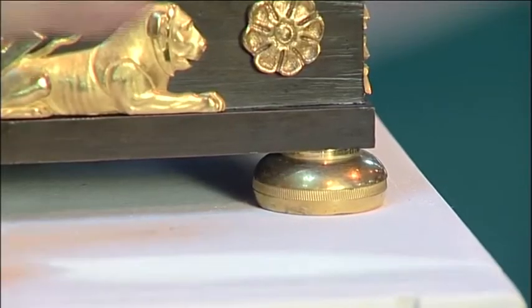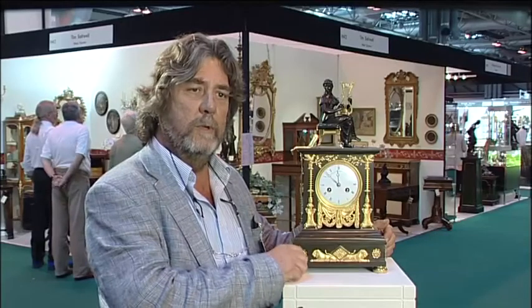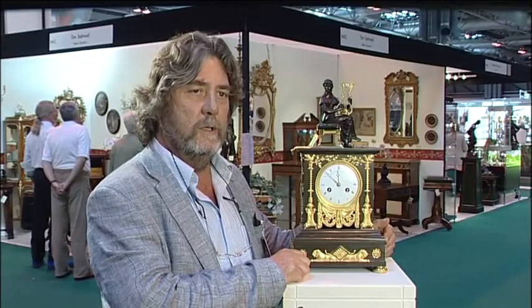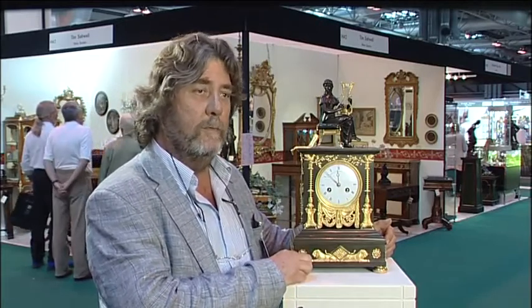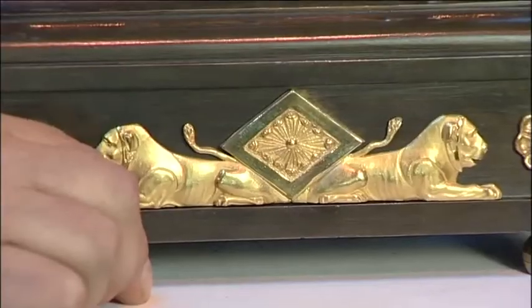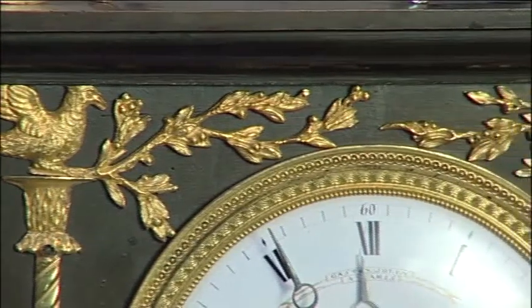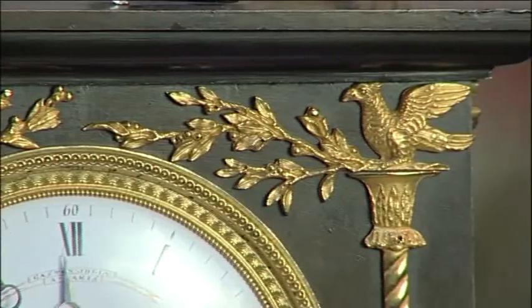The style of the case is good. The bun feet are consistent with it being an early period clock. And if I were to turn the movement round, you'd be able to see that it was what we call a silk suspension, which went out of fashion in about 1840. So taking these things all in all, it's clearly a period clock from circa 1810 to 1815. French Empire clocks loosely are dated from 1800 to at the latest 1820, but the specific period is 1805 to 1815.